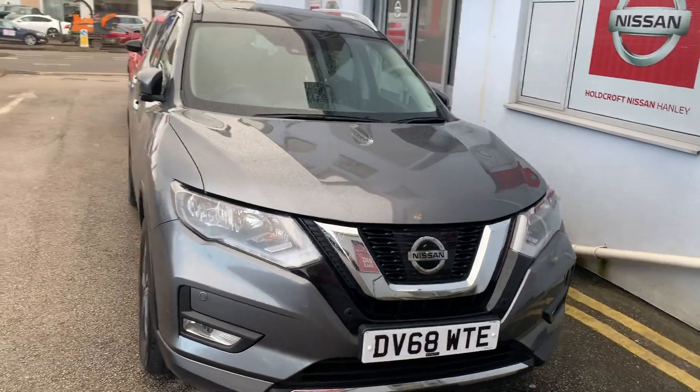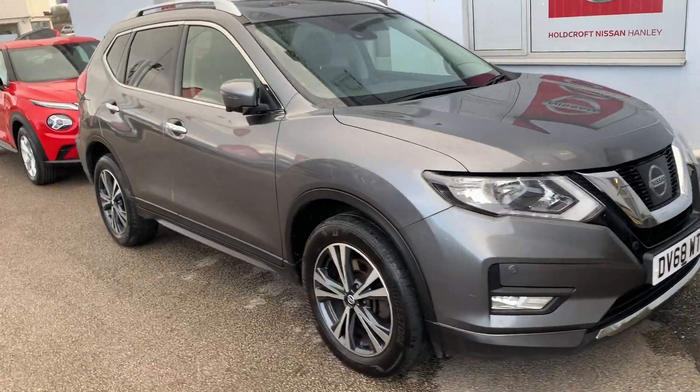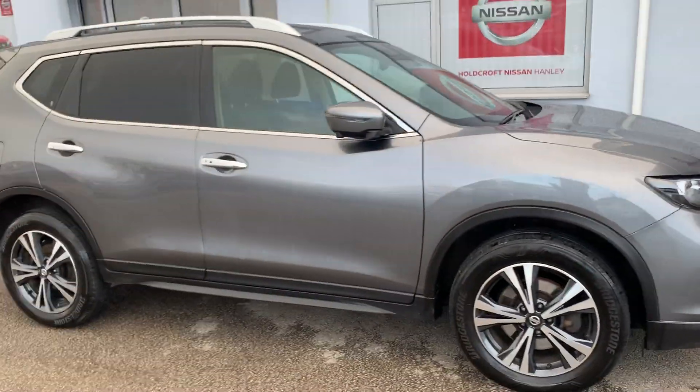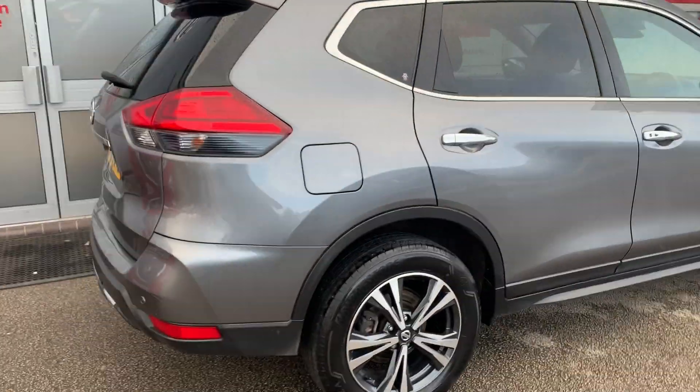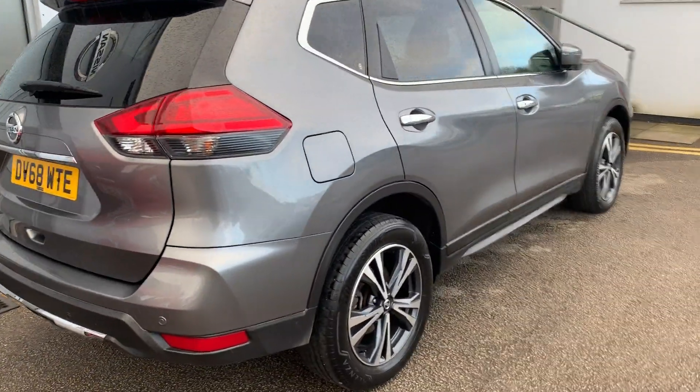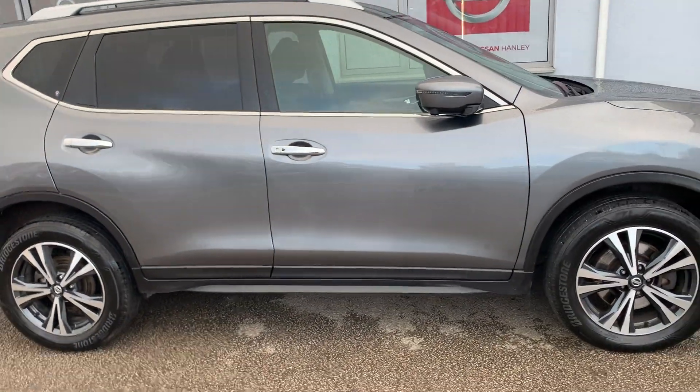This is Hogarth Nissan Hanley, and we've got the Nissan X-Trail DV68WTE in grey. This is the 2.0-litre diesel, 4-wheel drive, automatic. It's also the 7-seater N-Connecta. It comes with a 360-degree around-view monitor, automatic tailgate opening, and touchscreen sat-nav and entertainment system.